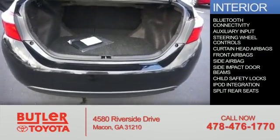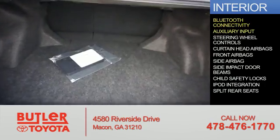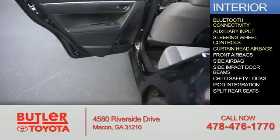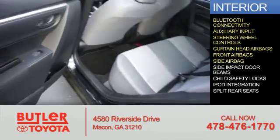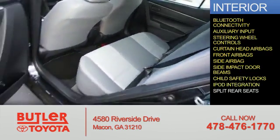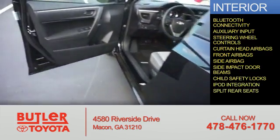Inside you'll find Bluetooth connectivity, an auxiliary input, steering wheel controls, curtain head airbags, front airbags, side impact door beams, child safety locks, iPod integration, and split rear seats.